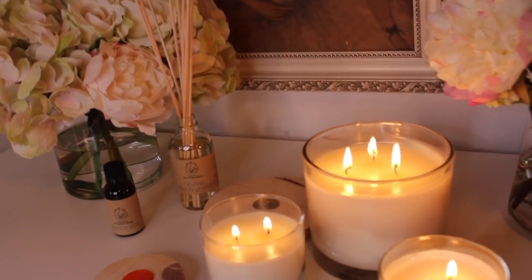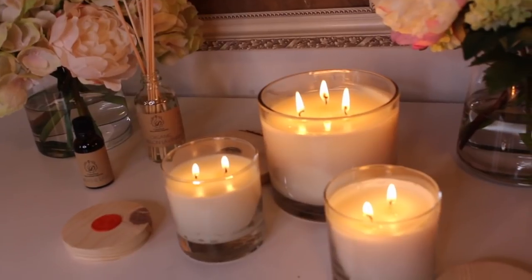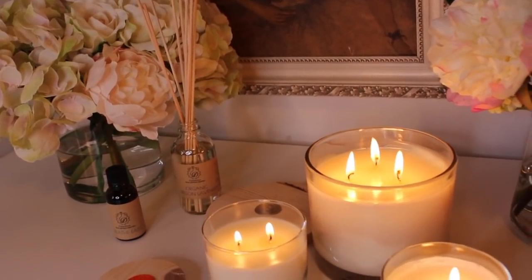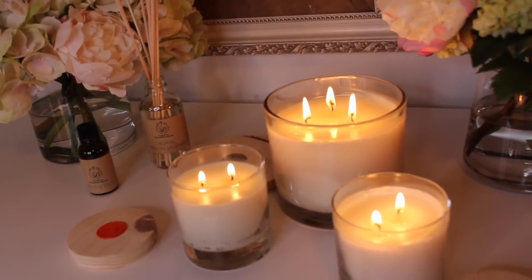They offer two different sizes of candles. They have a two-wick candle which is eight ounces at $18 with a 35-hour burn time. They also have the very generous three-wick candle — 35 ounces with a 65-hour burn time — and those sell for $40.